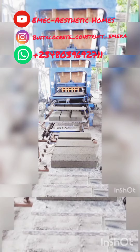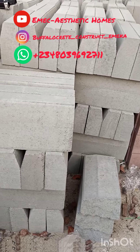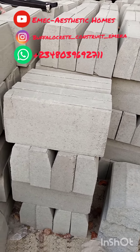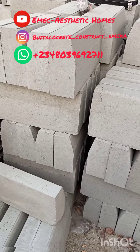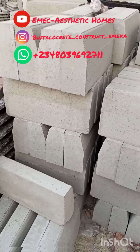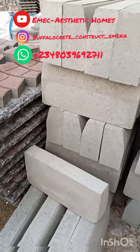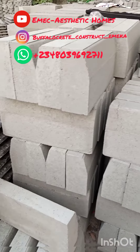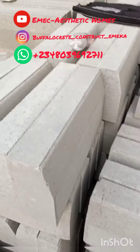Hello, our numerous clients, followers, customers, and real estate enthusiasts. Welcome to our channel once again. Introducing to you this hydraulically mechanized guarding curbs.